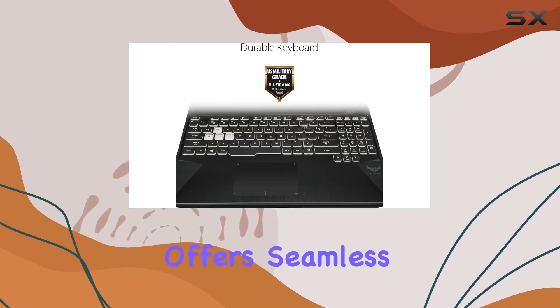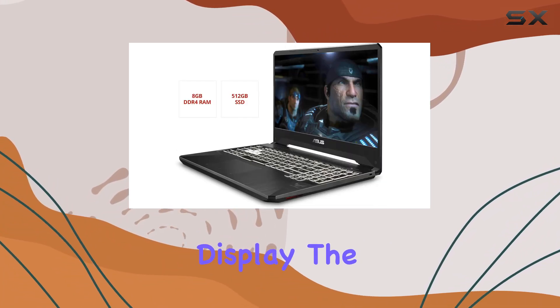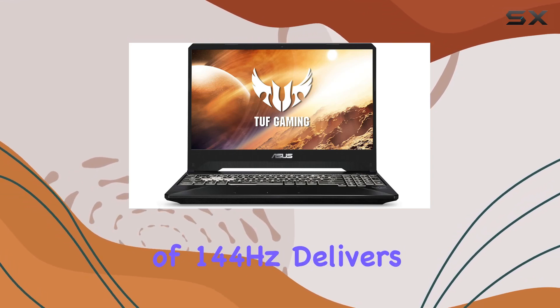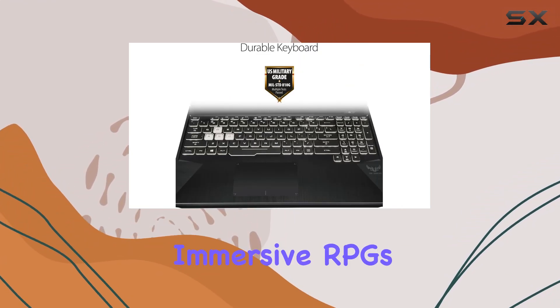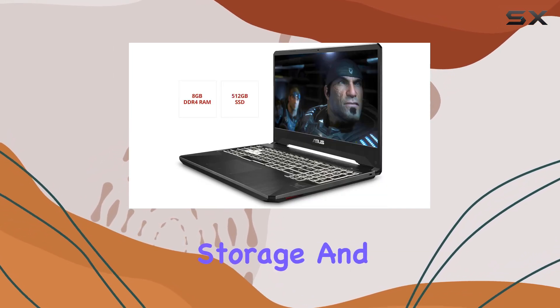This machine offers seamless performance for your gaming sessions. Let's talk about the display — the 15.6-inch Full HD IPS-type screen with a refresh rate of 144Hz delivers smooth visuals, making every frame look crisp and vibrant, whether you're playing fast-paced shooters or immersive RPGs.